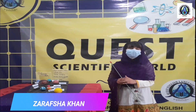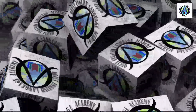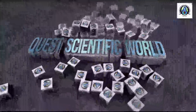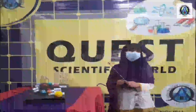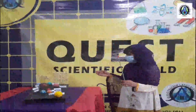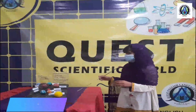Welcome, I am Rav Shah from Orange Category Level 1. Quest has been giving opportunities to students, and today's opportunity is Quest Scientific World. My model is about the solar system.